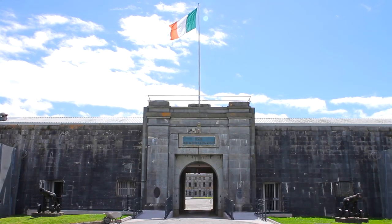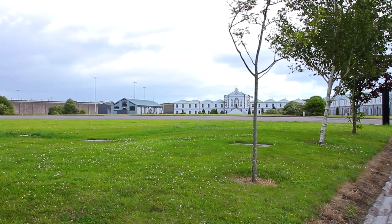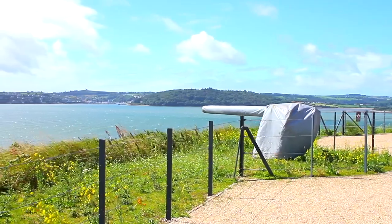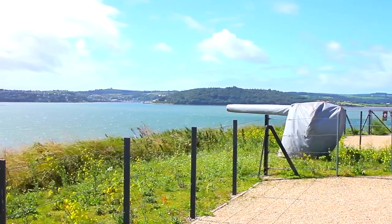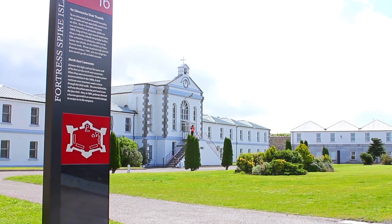We're very fortunate on Spike in that we have four pillars of heritage. The first is the British and Irish military history. The second pillar is imprisonment and incarceration. The third element is the social history. The fourth element is Spike Island in the Cork Harbour setting. All four of those elements have been massively expanded, interpreted, and their artefacts beautifully restored and exhibited here for our visitors.